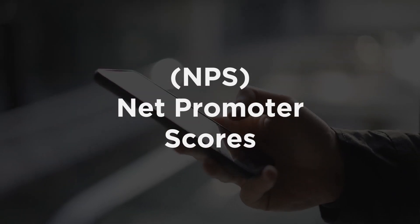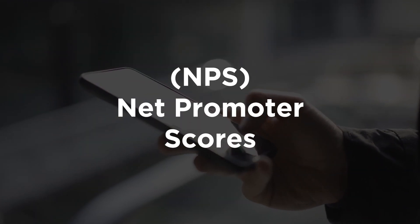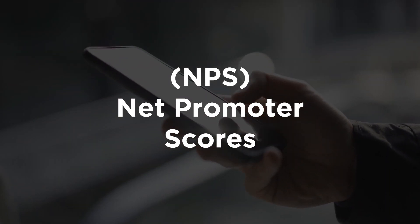The last metric I wanted to highlight is not exactly a financial metric, but it's still a great data point to understand the love of your customers — and that's your NPS, your Net Promoter Score. By looking at that, you can get a quick sense of why customers are happy or dissatisfied with your product, so you can improve it over time.